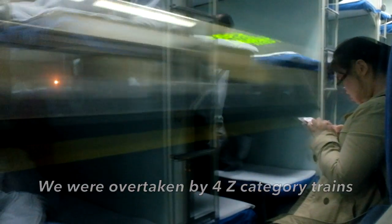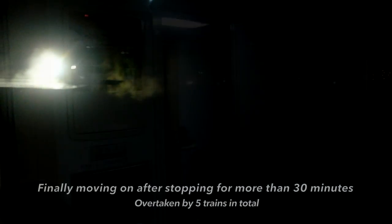Now my train is stopping in the middle of nowhere. We've already been overtaken by three trains — most likely Z-category trains — and we're still stopping, waiting for one more. Finally the train moves on again after being overtaken by four conventional trains, which included one Z-category train and one CRH train.